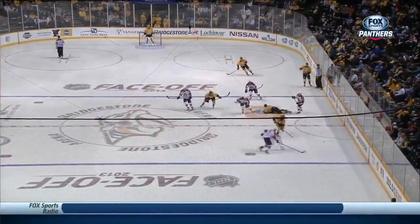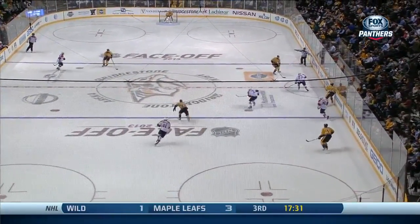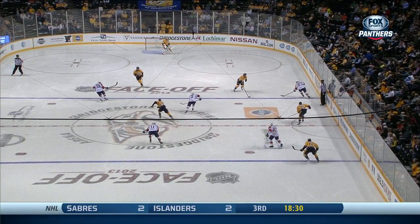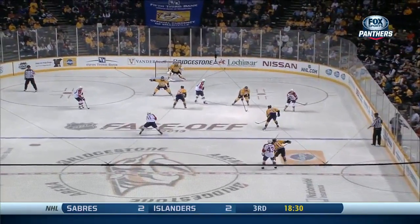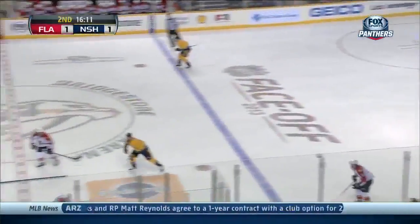The punishing body check in the transition game and they're able to get up into the play. Watch what Kulikov does — he jumped up as a defenseman. He took everyone with him. That opened up that seam for Jonathan Huberdeau.